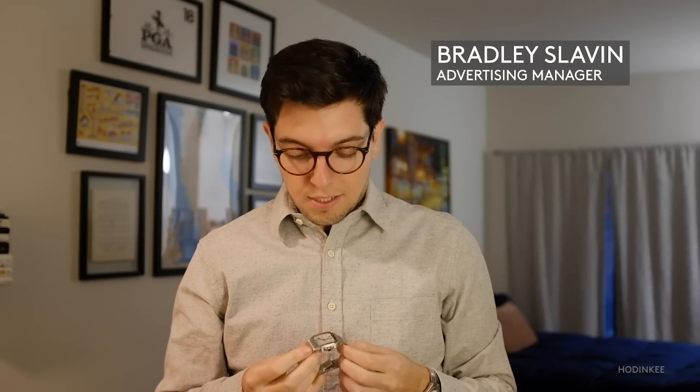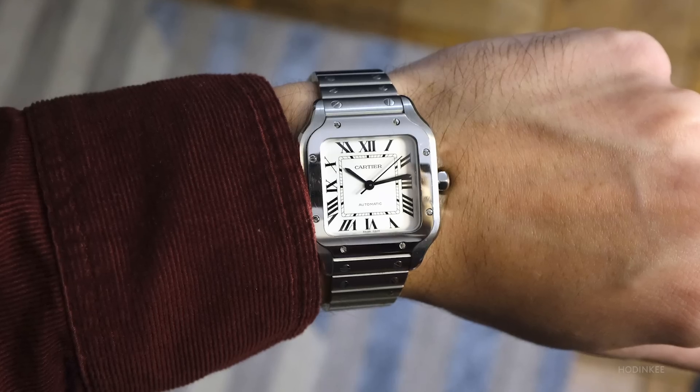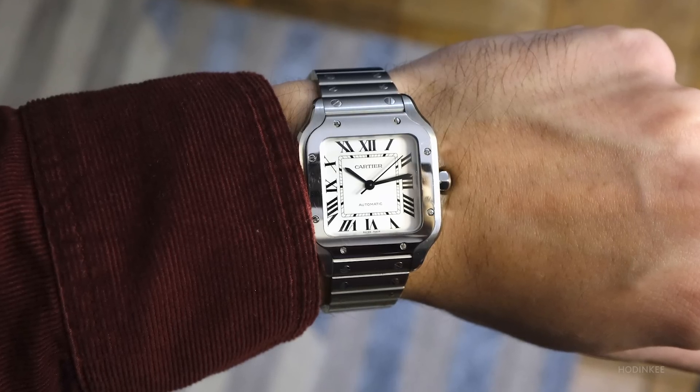The watch I wore most in 2020 is my stainless steel Cartier Santos. I bought it a little over a year ago on vacation with family, and in a year that's been really tough for a lot of us, it reminds me of that really special time that I was able to spend with loved ones.